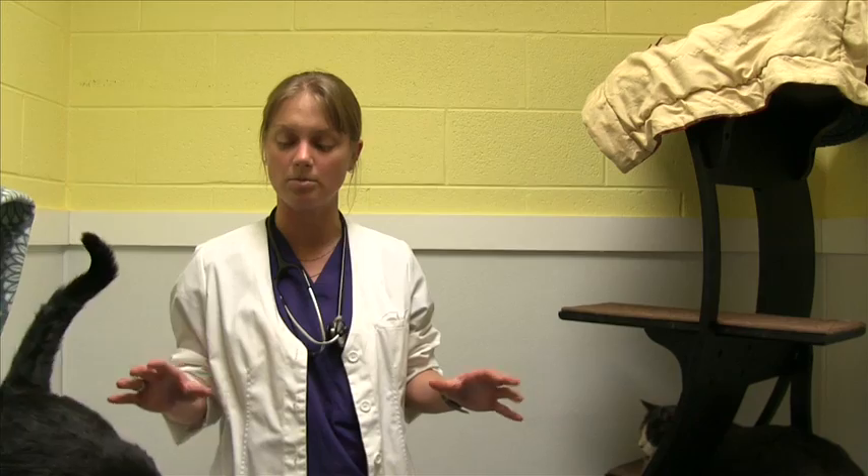Here at the SPCA, we test all of our cats over six months of age for feline immunodeficiency virus, because we want to have all the information about our cats and make sure that we're treating them appropriately.